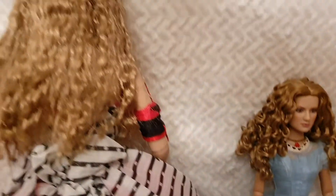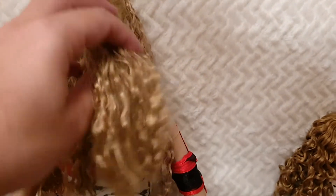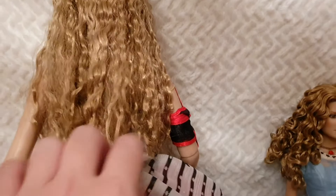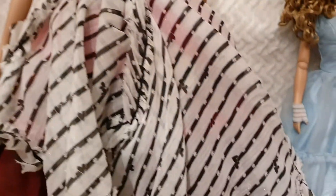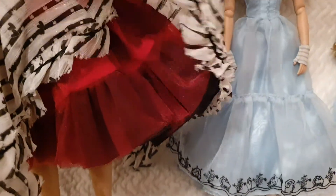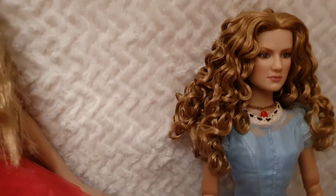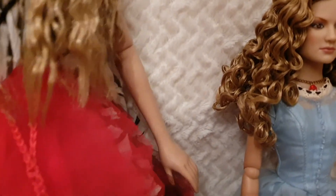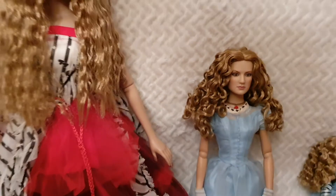I'll show you the back — the details are just amazing again, the hair is so soft. She even has the bandage detail on her arm. The irregular pattern from the back is just amazing. I'll also be showcasing other Robert Toner Disney Princess dolls.